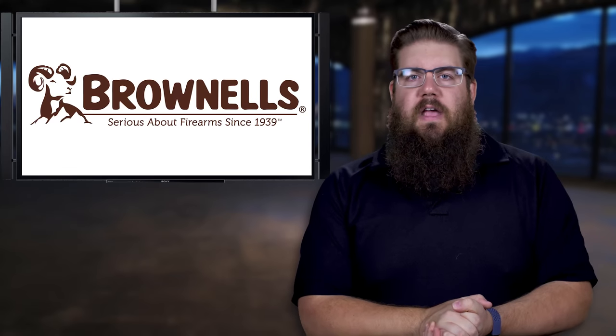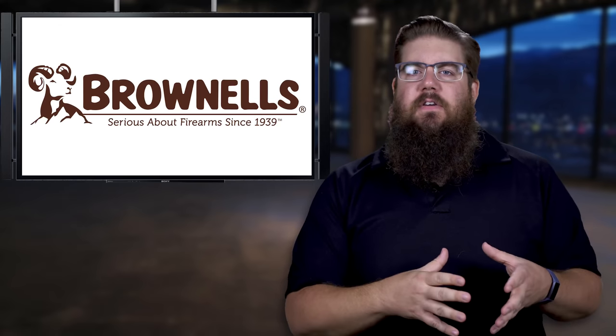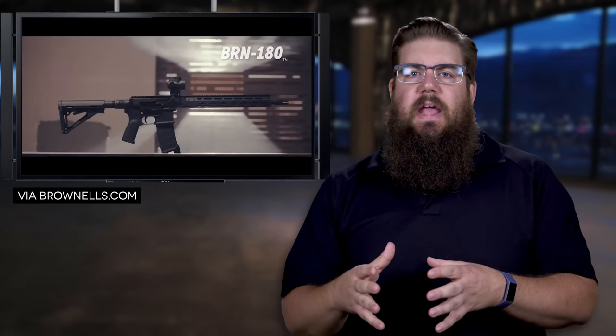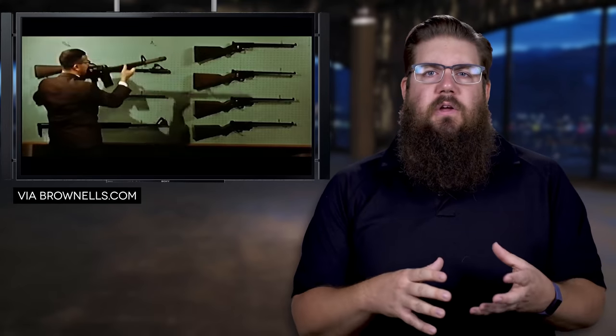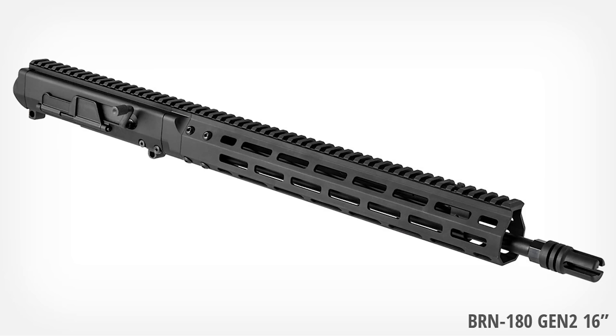First up this week, Brownells has announced a 2nd generation to their BRN-180 uppers. For those out of the loop, at the end of last year they announced their BRN-180 as a continuation of their retro line of guns. It's modeled after the AR-180 from yesteryear. They are a sort of self-contained system with recoil springs located in the upper itself, which means you can rock them on a lower without needing a buffer tube. They are also piston driven, which can run cleaner and cooler overall. It was met with warm welcome and now the Gen 2 is here less than a year later.